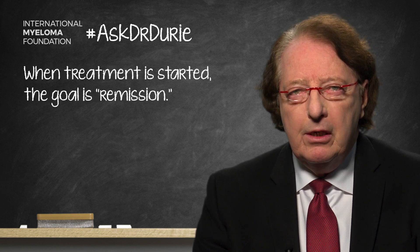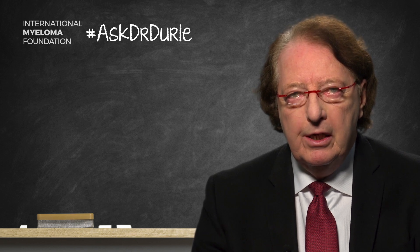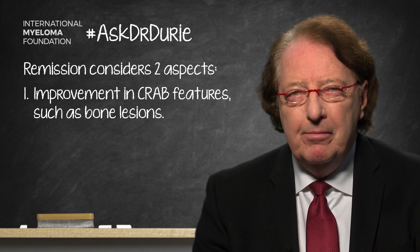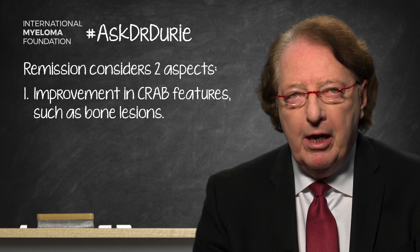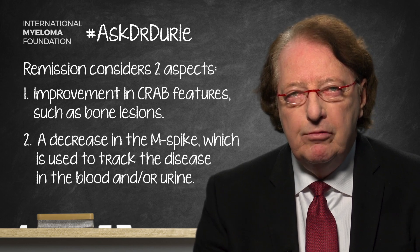With current therapy, oftentimes the response is quite rapid, and a response toward remission occurs within the first two or three months. When we talk about remission, we're talking about two types of things that we monitor closely. The first is to see if the indicators of the myeloma have improved — things like bone pain, anemia, any issues with kidney function, or other indicators of active myeloma growth. The second is to look at the indicators of the level of the myeloma, which is typically what we focus on when saying whether remission has been achieved.